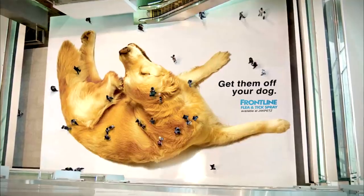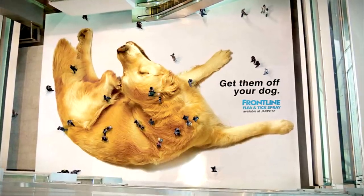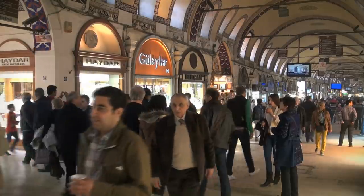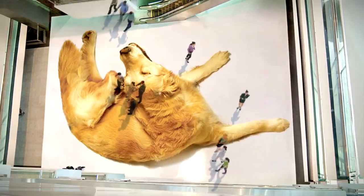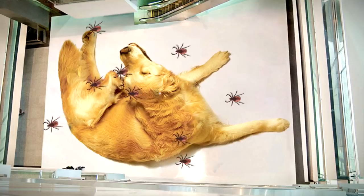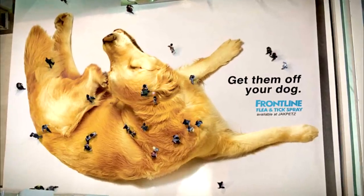While the full effect can only be seen from above, this advert for Frontline flea and tick spray is particularly nifty because it makes use of the public to get its message across. I'm not sure that passersby would be too thrilled about being used as fleas and ticks, but the end result works nonetheless.